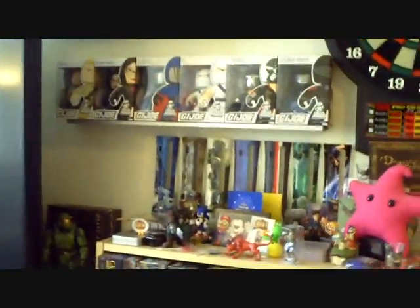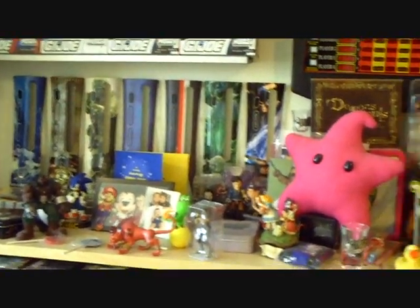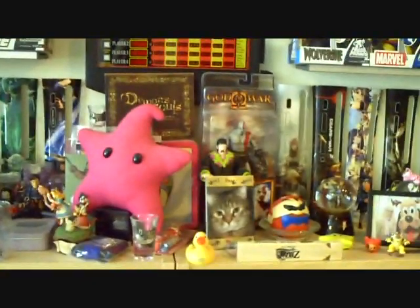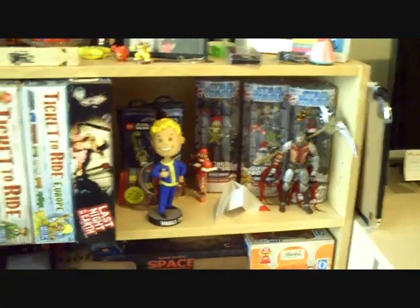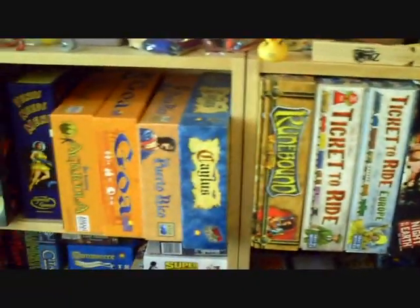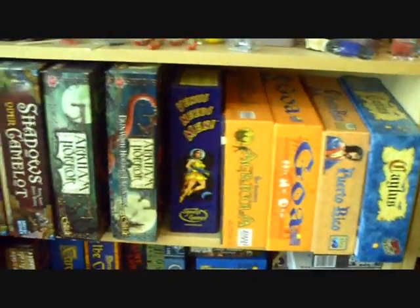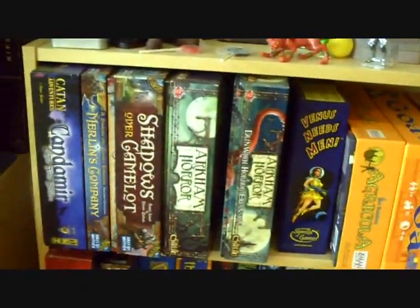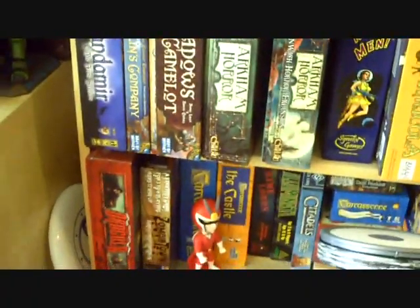And then just some odds and ends toys that I like to collect. I'm also a tabletop game geek — I love to play board games. Not Monopoly and Life, but I call them nerd games. Those are some of my favorites. Arkham Horror and Shadows over Camelot are my favorites.